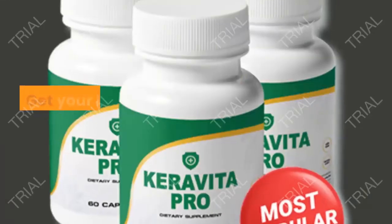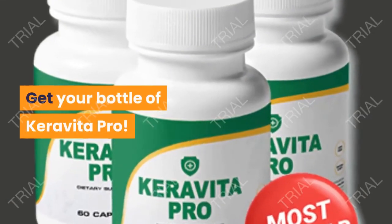So, what are you waiting for? Get your bottle of Caravita Pro.